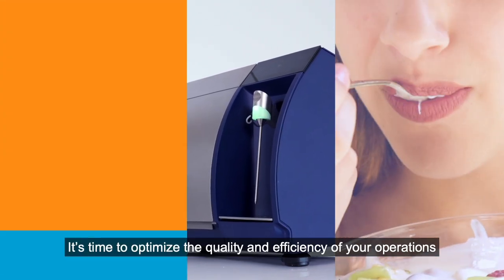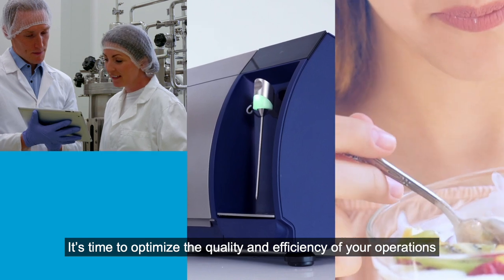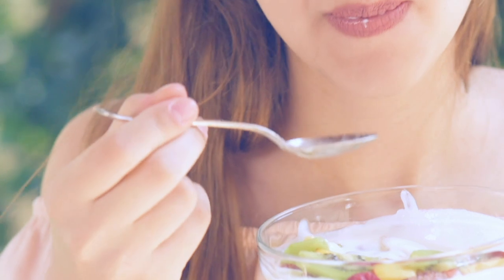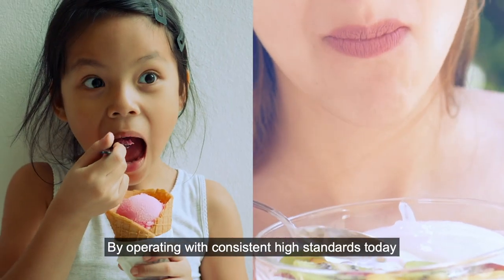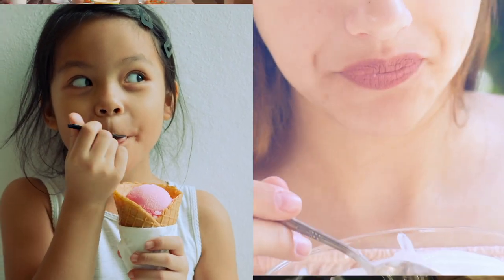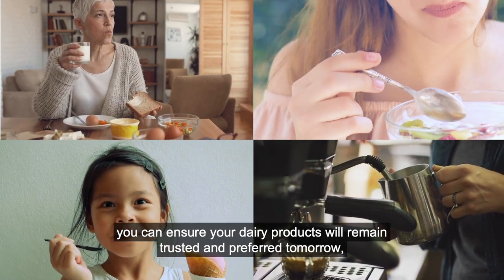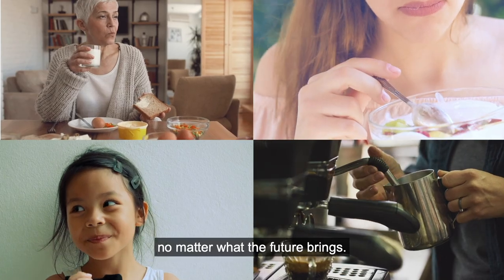It's time to optimize the quality and efficiency of your operations with the Milcoscan FT3. By operating with consistent high standards today, you can ensure your dairy products will remain trusted and preferred tomorrow. No matter what the future brings.